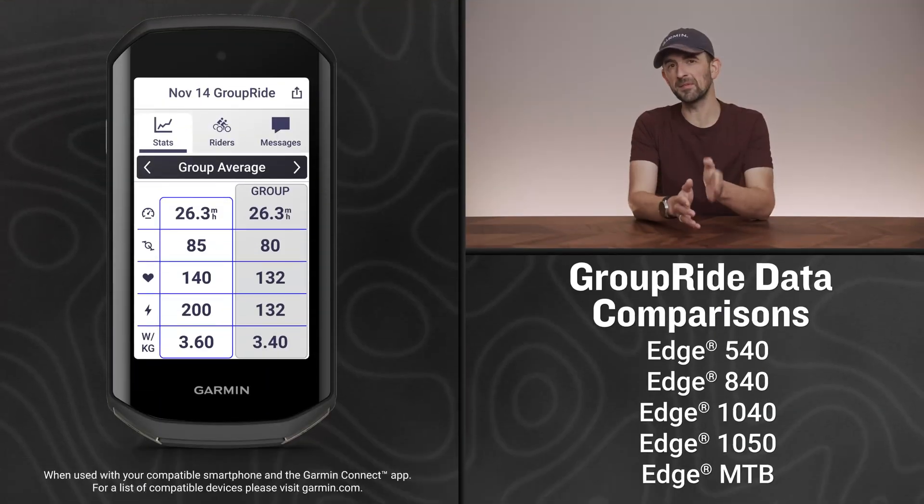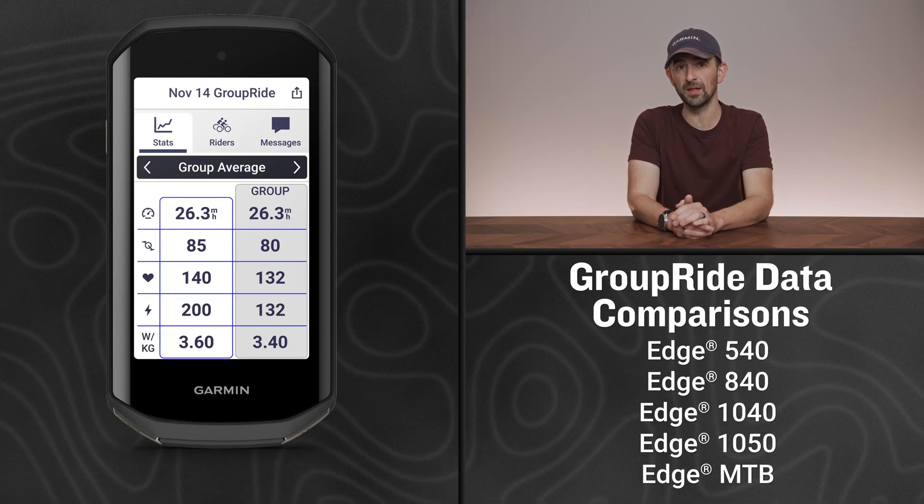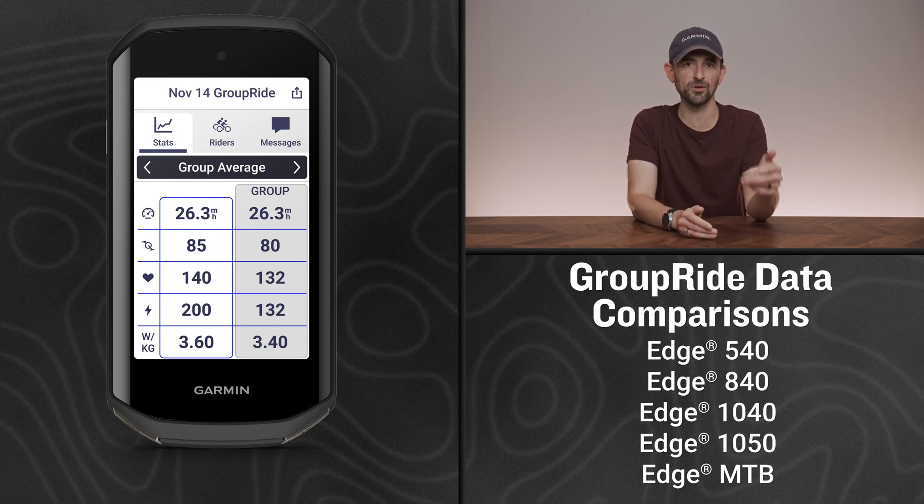If you're an existing group ride user or are at least familiar with group ride on your compatible Edge Bike Computer, this update adds group ride data comparisons with a new page you can toggle to when in an active group ride. You'll be able to see select data compared to the average of the group, depending on the other sensors being used by all applicable riders.